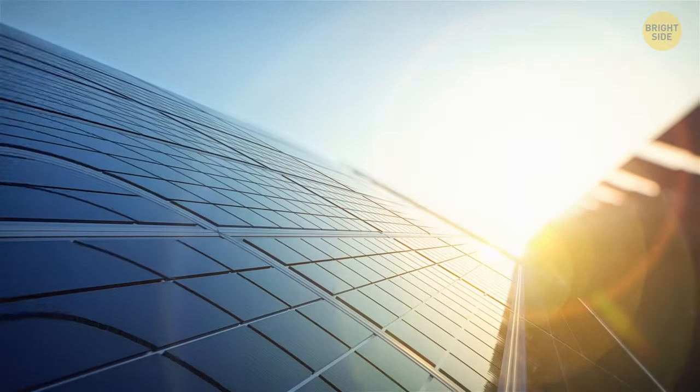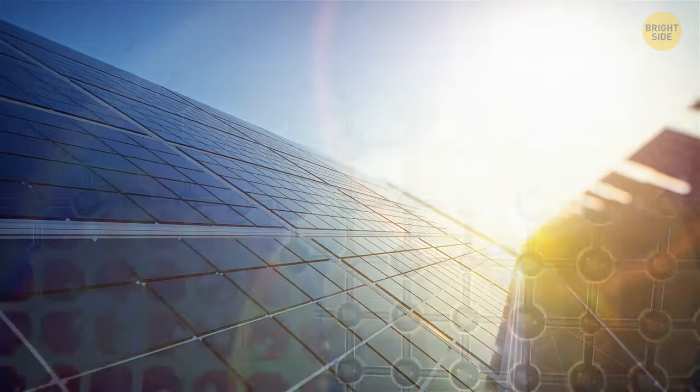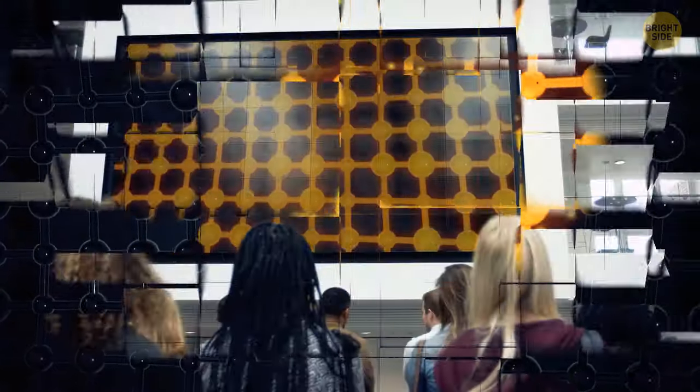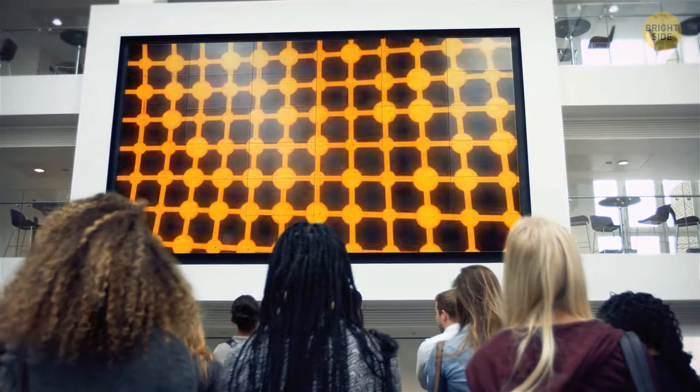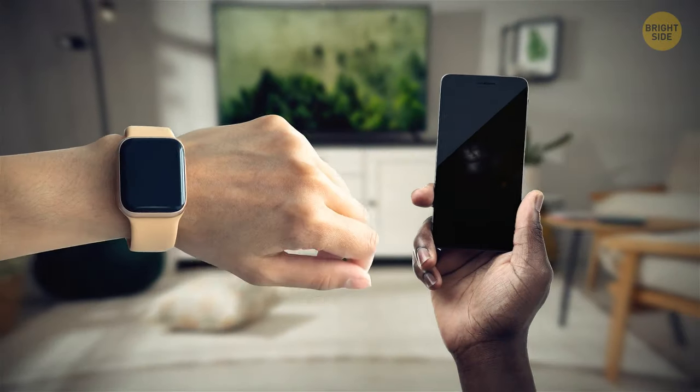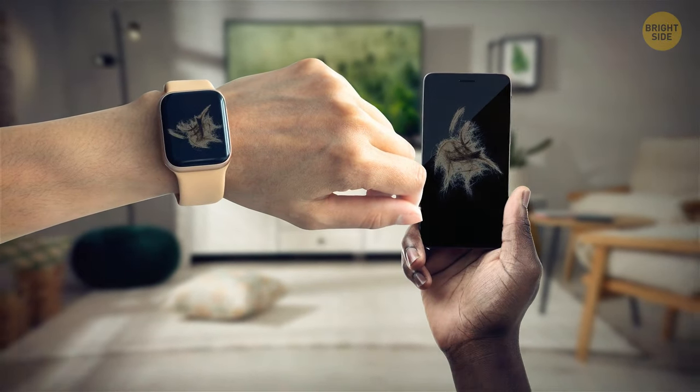It's not the only thing these nanodots can be used for. After studying them a bit more, scientists figured out that they also emit a glow. This potentially makes them useful for lighting up screens. So if you think about it, that display on your watch or smartphone may soon be powered by your pretty locks.